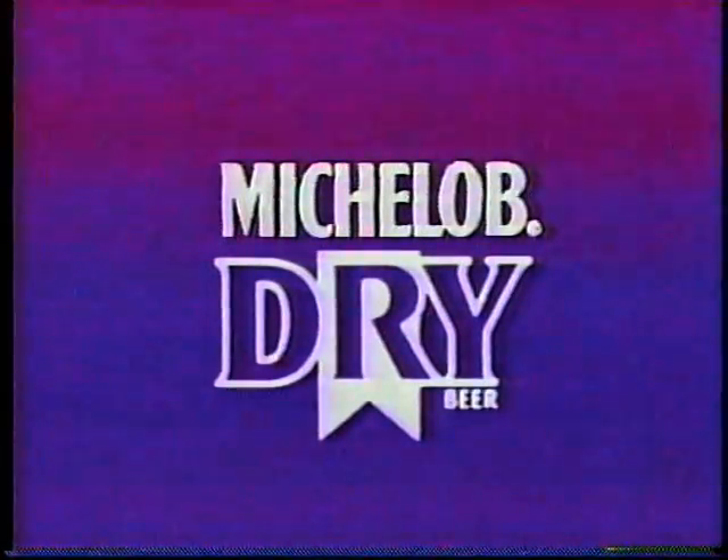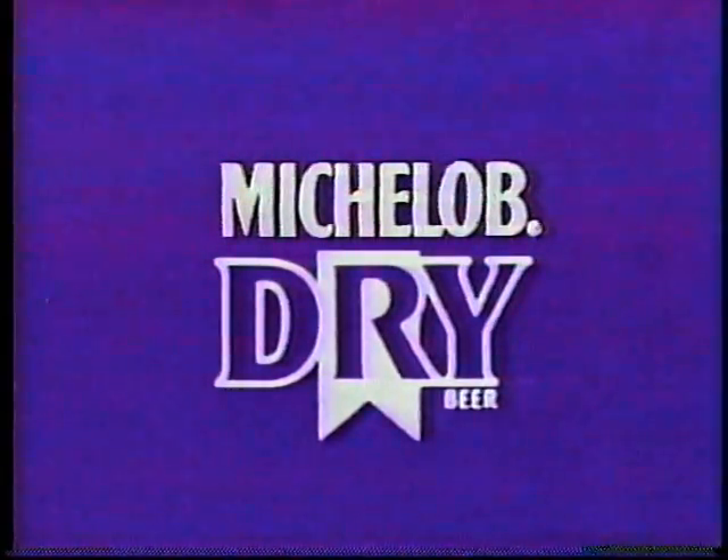This ESPN program is brought to you by Michelob Dry. Once you experience the bold taste with no aftertaste... a course so brutal, it sends brake temperatures in excess of 700 degrees. Only here could BMW perfect the advanced anti-lock brakes of the 535i — the car Road and Track found to be the fastest stopping four-door sedan on Earth.